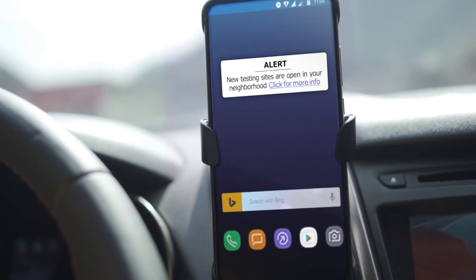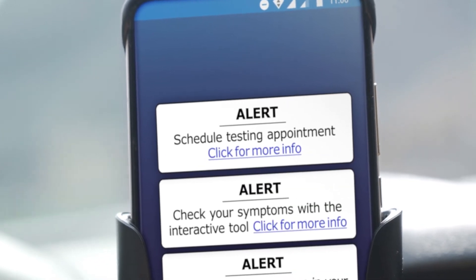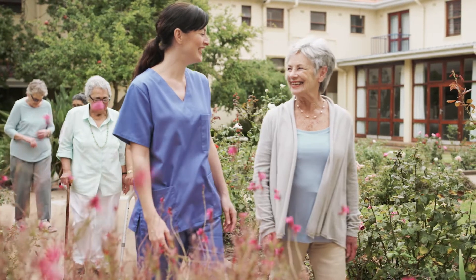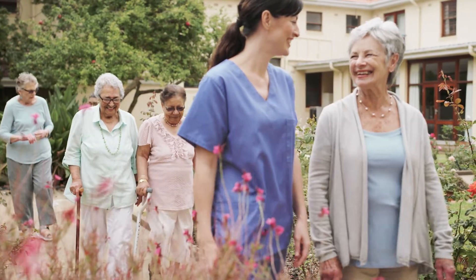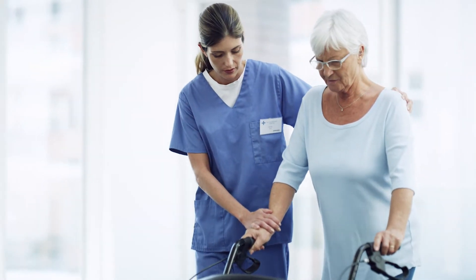Citizens receive timely alerts and communications during life events, emergencies, and crisis. Together with personalized recommendations for vital services and resources, governments can protect citizens and foster trust.